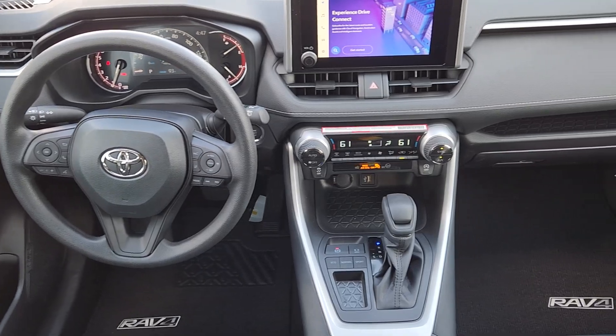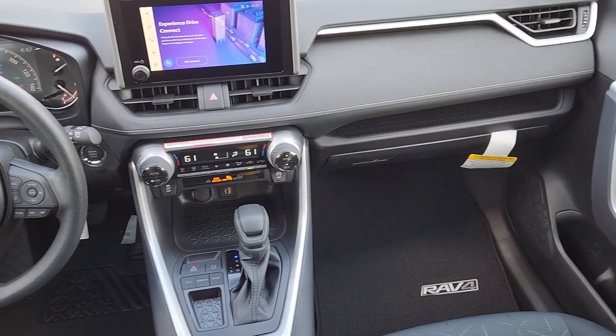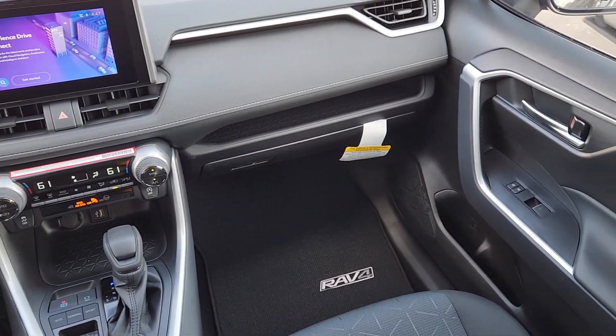Keyless entry, backup camera, satellite radio, heated mirrors, dual zone AC.